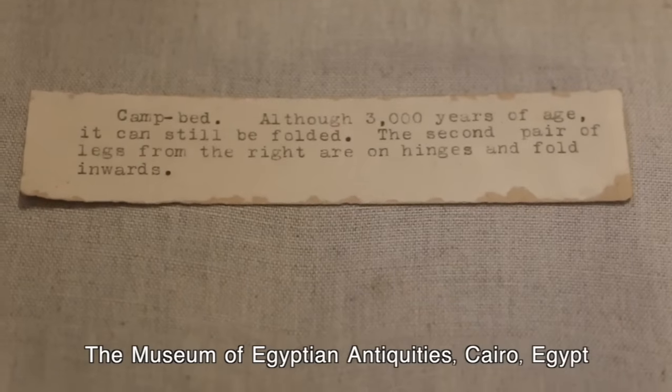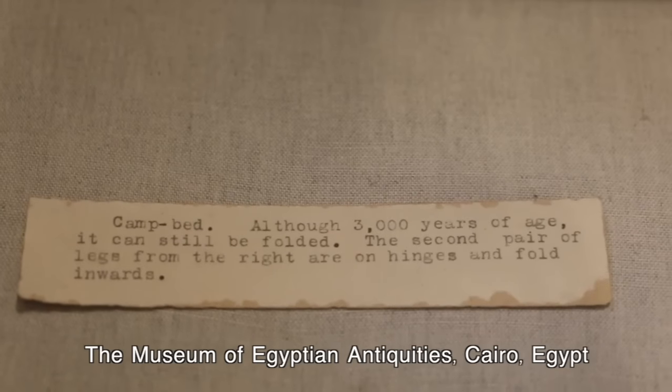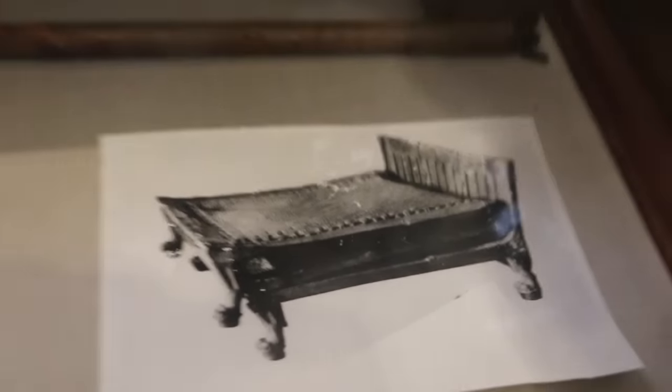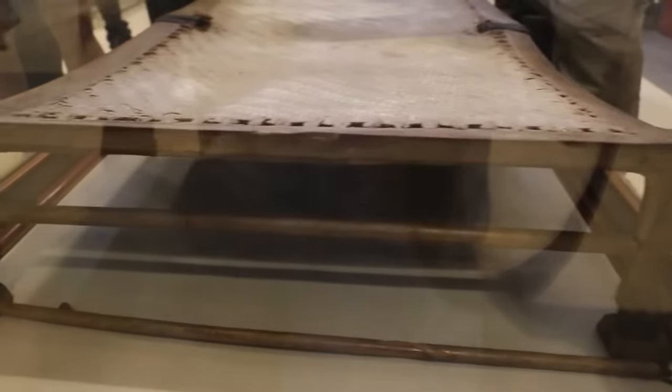This is a fold-up camp bed, and it's looking to be about 3,000 years of age, according to what is written here. And that is it in its folded form. And you can see the lion's paws right here.